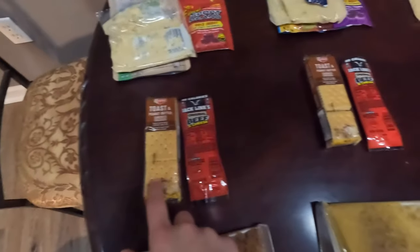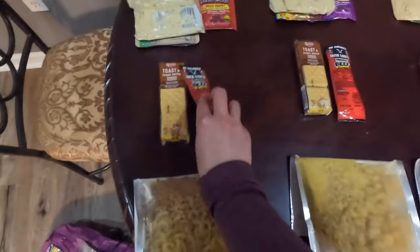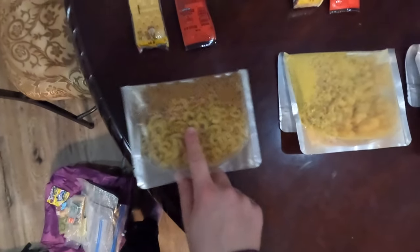We'll put that on some of these street tacos. For an afternoon snack, we just have some peanut butter sandwich crackers and a beef and cheese stick. And then for dinner, we have one of the homemade backpacking meals — this one is the chicken alfredo.